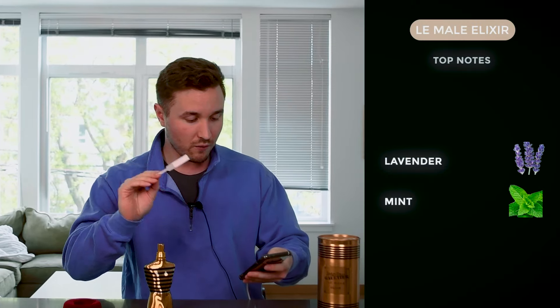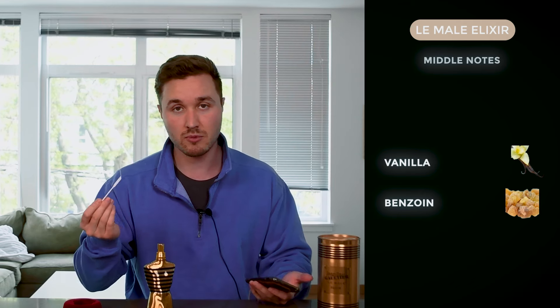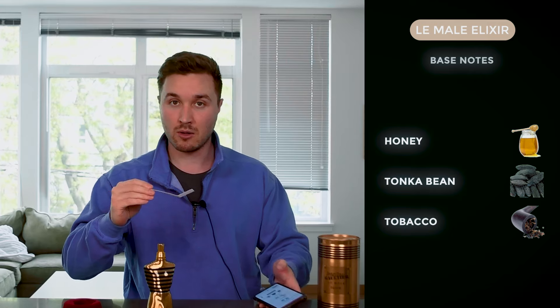This is one of those ones where you smell it and it just captivates you. The notes are: top notes of lavender and mint — kind of going the same direction as the other Le Mal fragrances. Middle notes of vanilla and benzoin, which is interesting because vanilla and benzoin are usually base notes since they're heavier molecules — ethyl vanillin and vanillin. Then base notes of honey, tonka bean, and tobacco. You definitely get the honey, the tobacco, the sweet tonka bean, the vanilla, and some of that resinous benzoin.